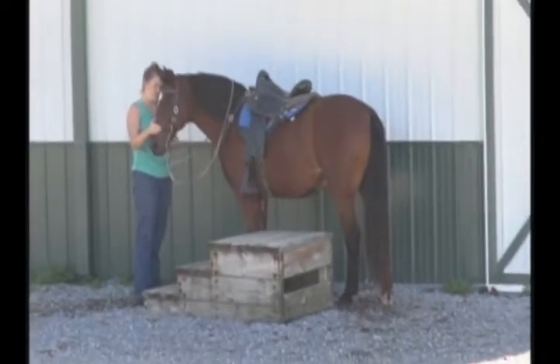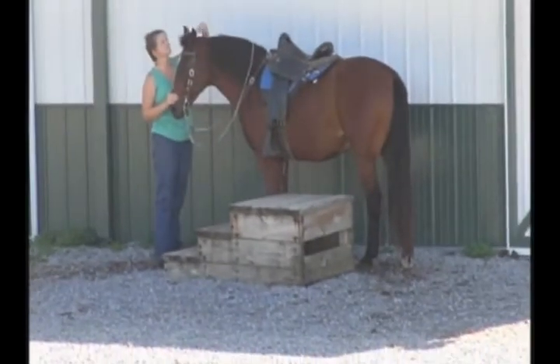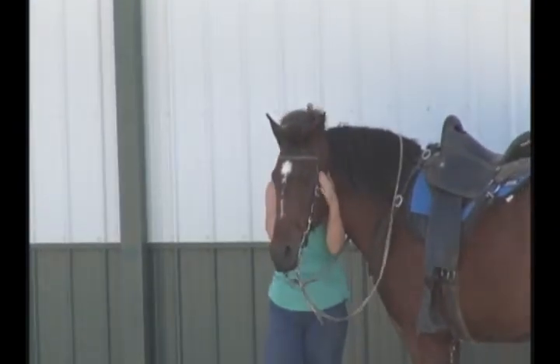This is Skeeter. He is a 12-year-old Kentucky Mountain Horse Bay with the prettiest head I've ever seen on a horse. He's 15 hands on the money, and he's going to show you his kind eye shot. Look at that little bitty head.